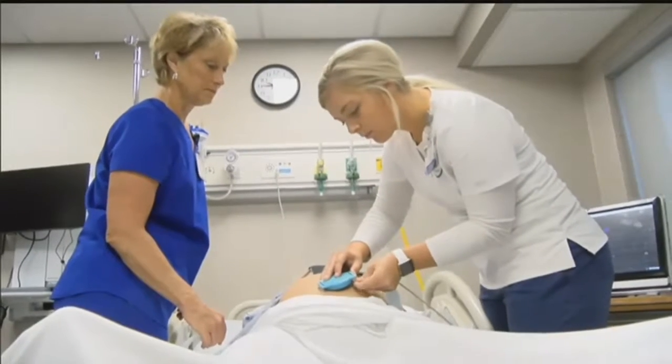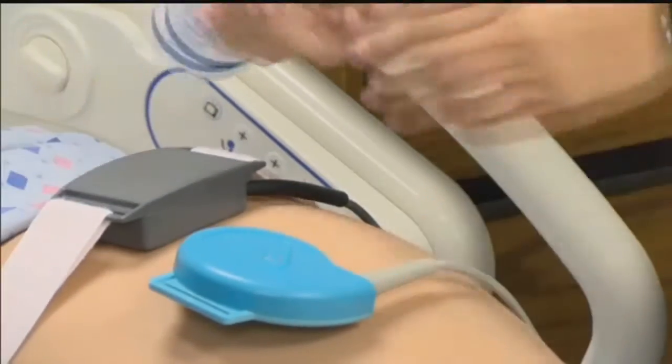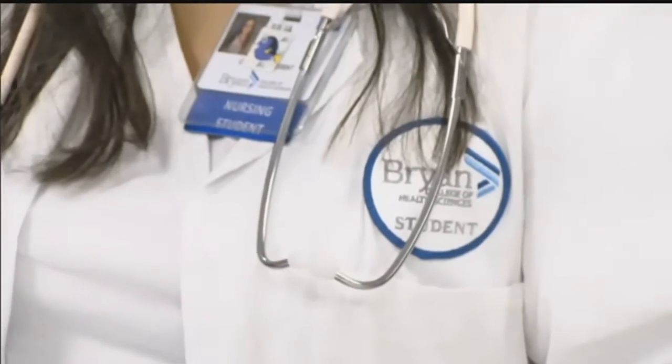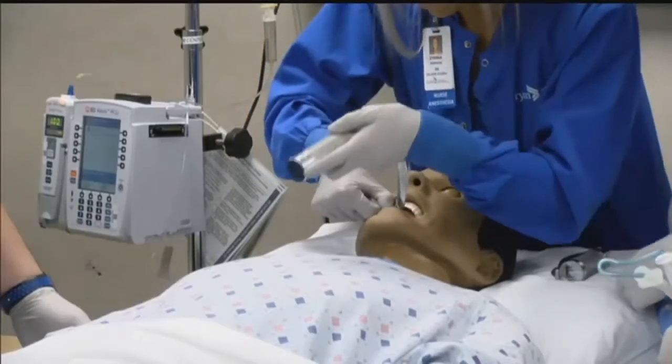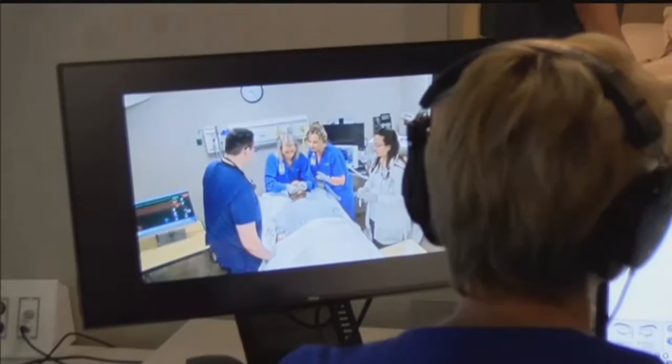Samantha says that type of experience has helped her feel more than ready to enter the field. "I can go into the hospital saying, hey, we just did this sim scenario the other day. I know exactly what to do." And that's the type of attitude this program is trying to instill. It helps build their confidence. Research has shown that simulation does have an impact on their confidence.